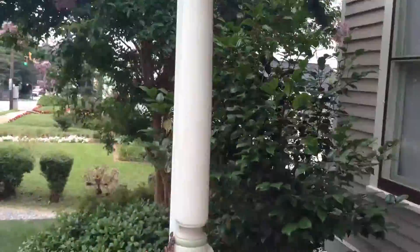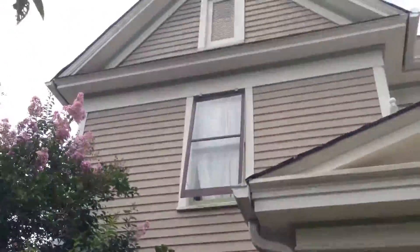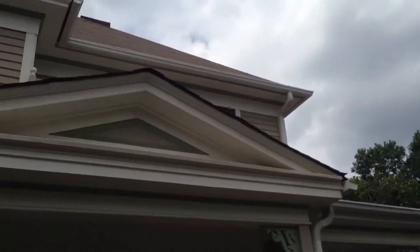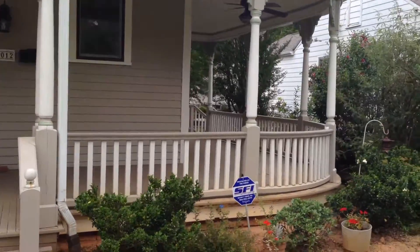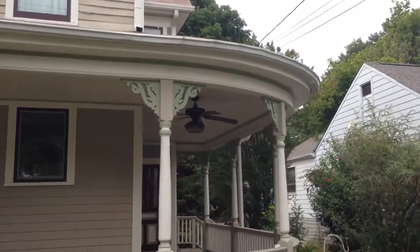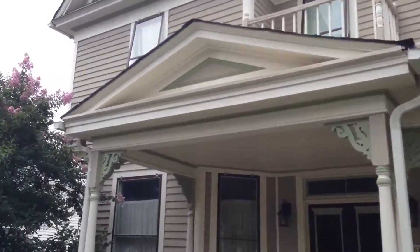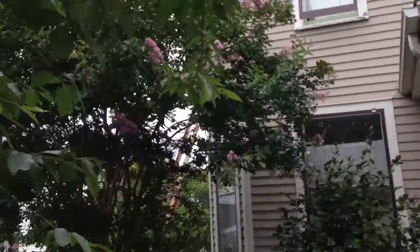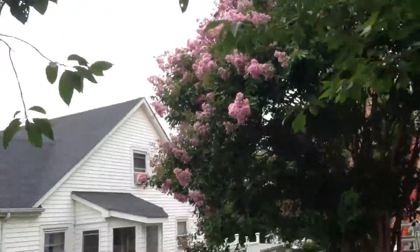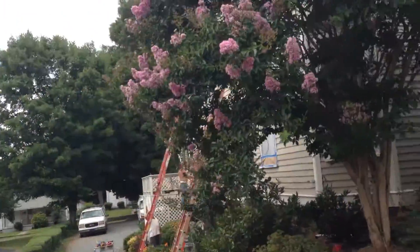I'll show you the other side of the home as well. You can see how beautiful the craftsmanship was here. The side of the home actually required the most prep — it had the most peeling and flaking paint.